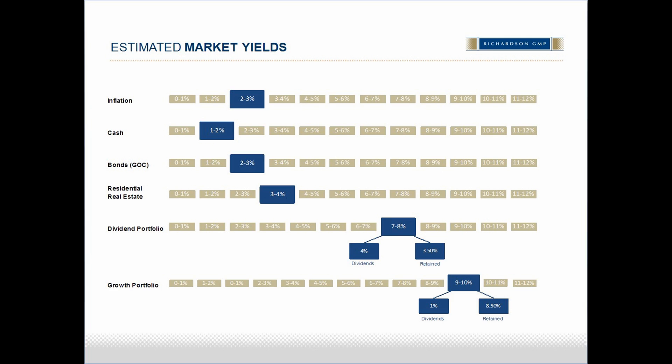The traditional asset allocation model of 60% equities and 40% bonds is broken in today's environment. The estimated market yields on the equity components — our dividend portfolio and our growth portfolios — are quite satisfactory. However, that 40% bonds doesn't provide the needed income or the capital stability it used to.